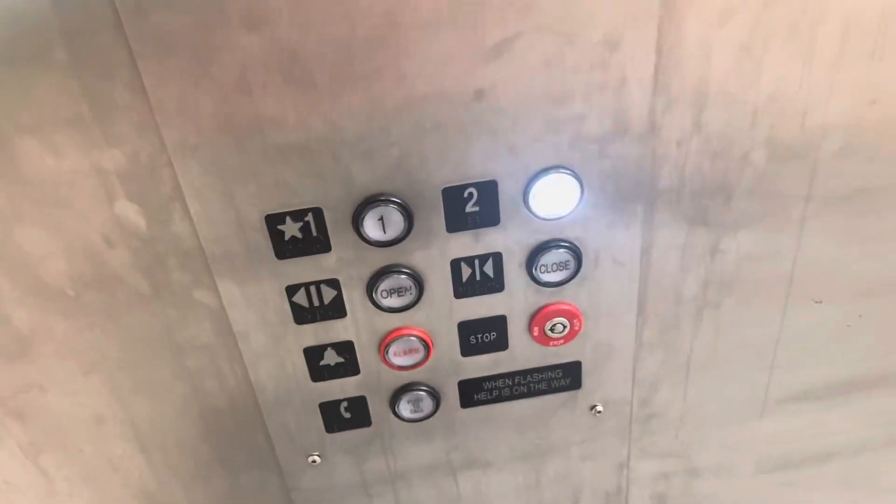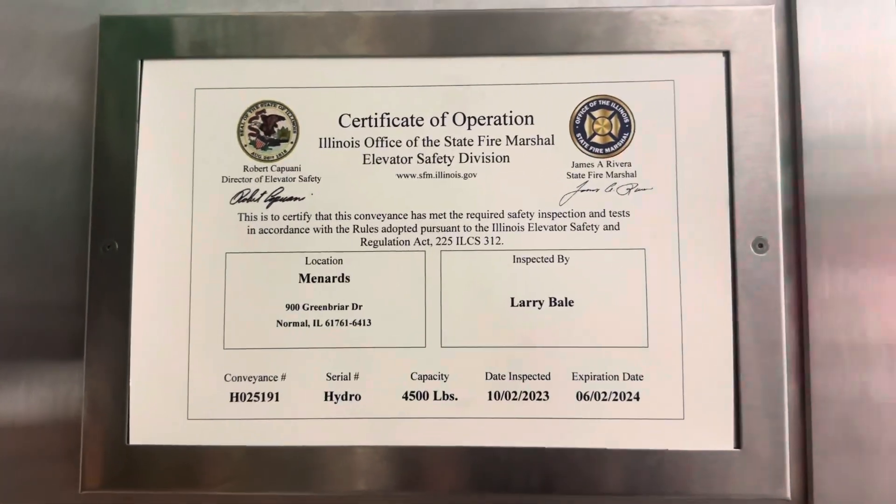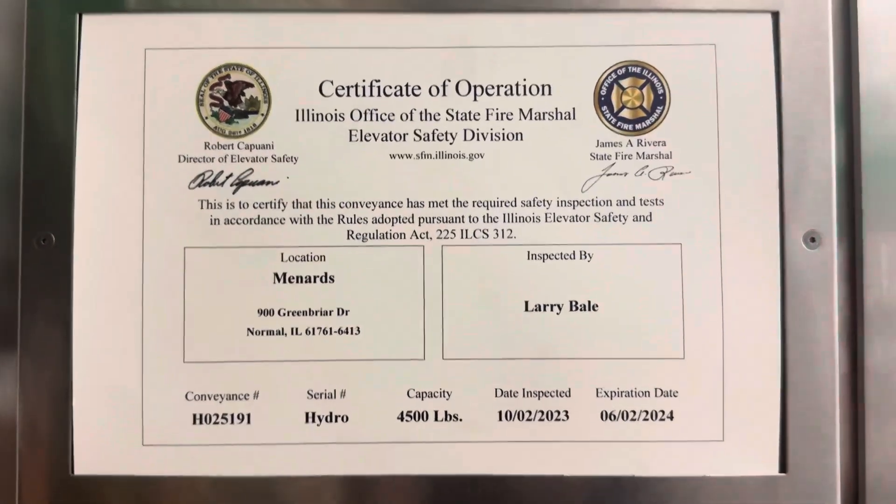This elevator is awesome. NW and DNA Elevators and stuff has recorded this too before.